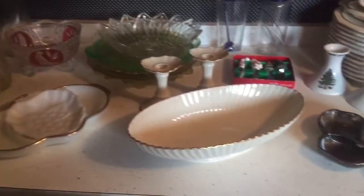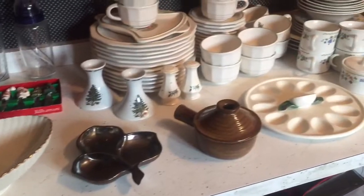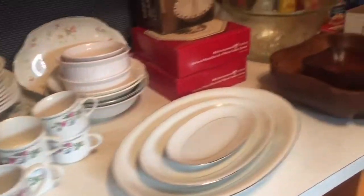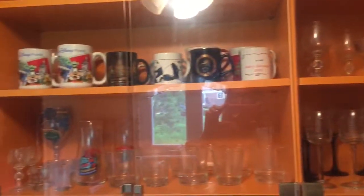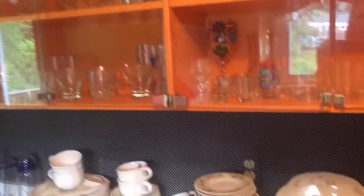Kitchen — we have some Lenox pieces, some serving pieces, a dinnerware set, stemware, beverage glasses, sherbet glasses, pots, pans, and some cookbooks.